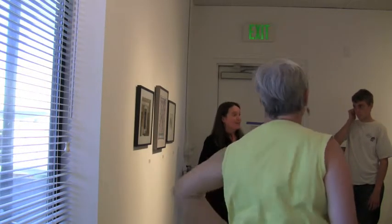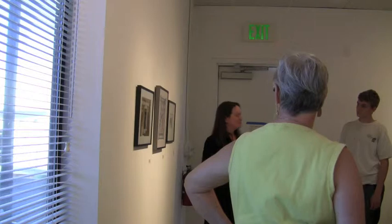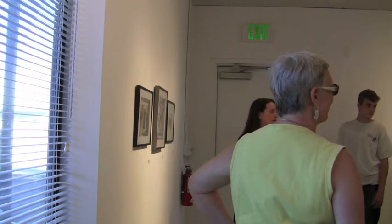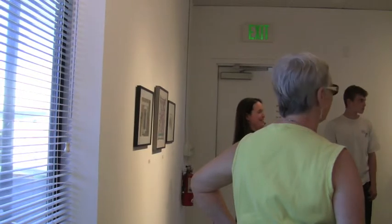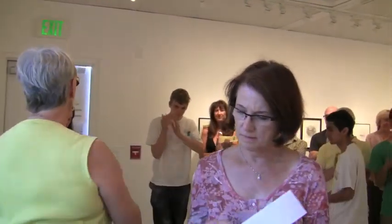Thank you all for going through this process and experimenting with Visual Thinking Strategies. Please come back to future events — Brian Campbell's show is coming up on November 9th, and his talk will be on November 28th. There are little cheat sheets over here if you need a reminder. Thank you so much.